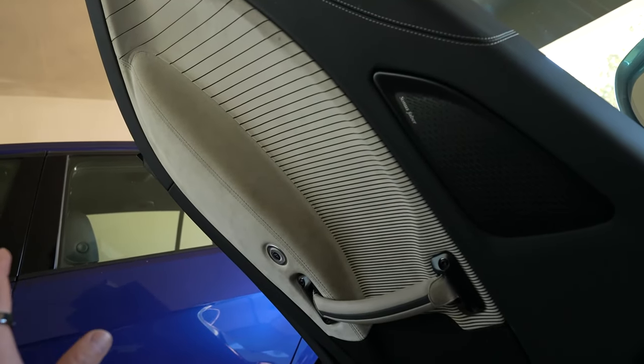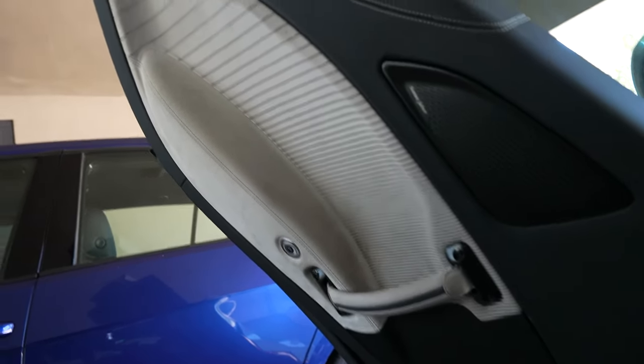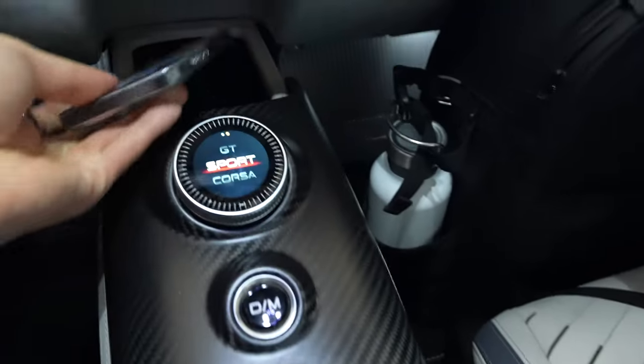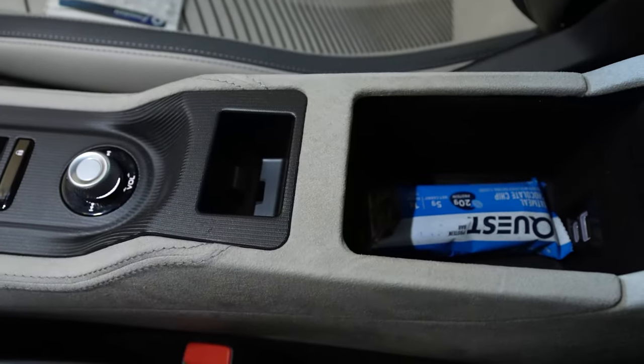Protein bar storage test: the door panels don't have any sort of storage — no net, no little closable cubby. Any open area would have everything fall out when the door opens upwards, so nothing on the doors. The wireless phone charging pad is there, so I'll put my phone there. But there's just barely enough room for one protein bar elsewhere.